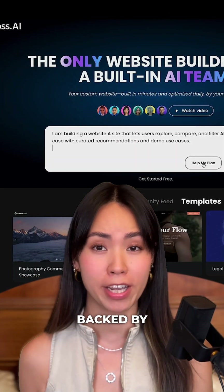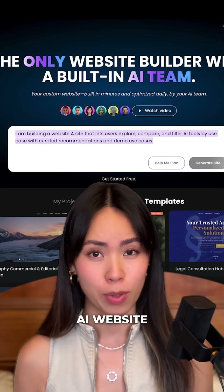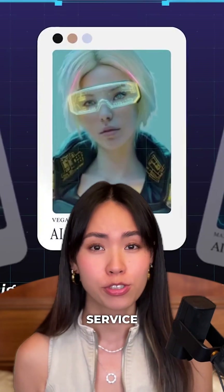This is HeyBoss, a company backed by OpenAI — not your average AI website builder. It comes with a full-service AI team.